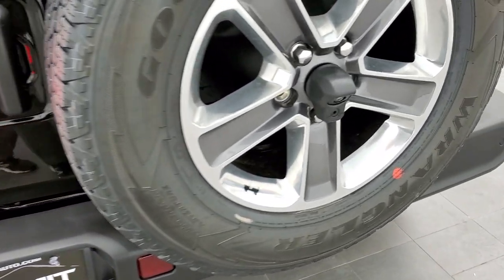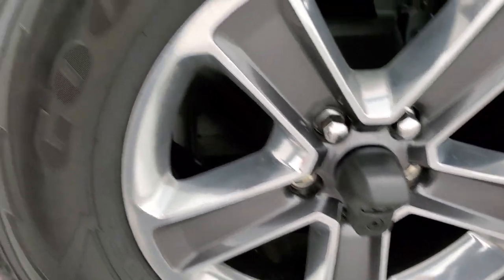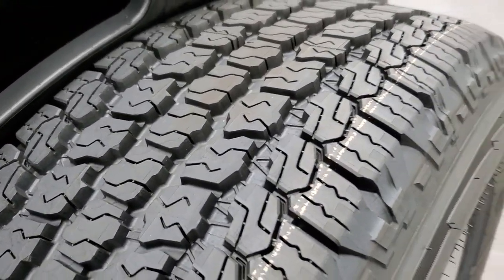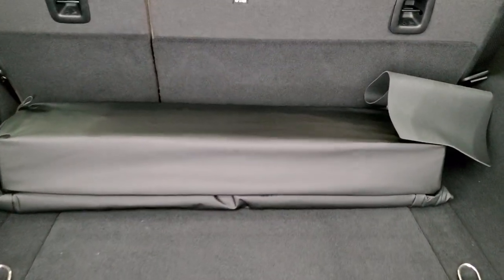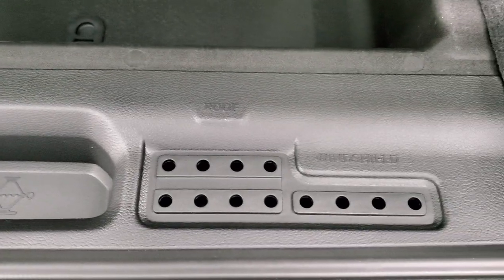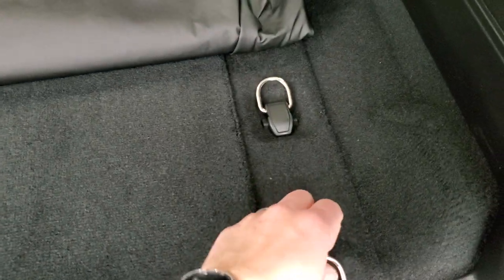You also get LED license plate lights and an HD backup camera. The back storage area is pretty ample. There's a case for the front hardtop pieces, storage underneath, and holders for your door hinge, roof, and windshield bolts. Underneath that are your jack tools, plus a couple of tie-downs.